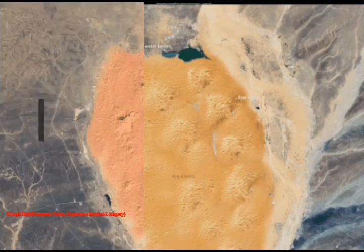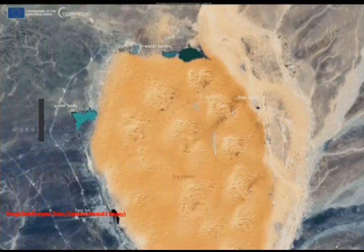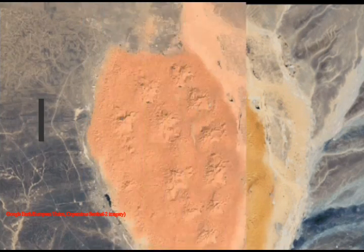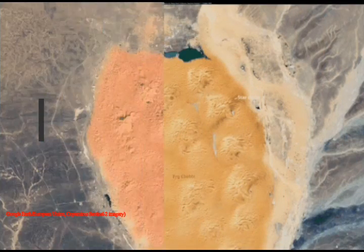NASA's Moderate Resolution Imaging Spectroradiometer — MODIS for short — on the Terra satellite also captured several ephemeral lakes appearing across parts of Morocco and Algeria.